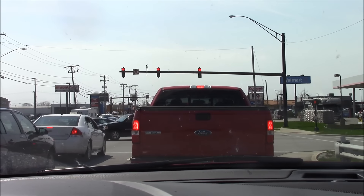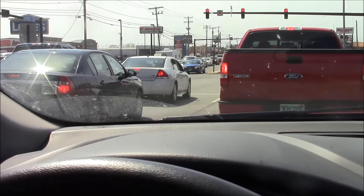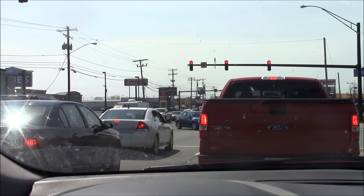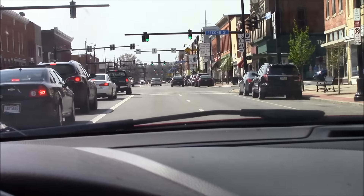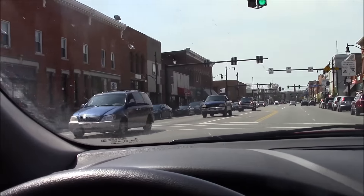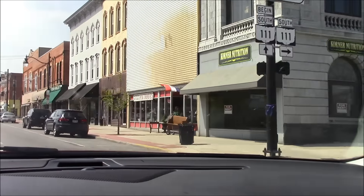I'm just waiting at the light. It's a beautiful day — I think it's 78 degrees. It's about 12:12, on my way to go help with the fence. But that's okay because I've got thousands of people driving with me. Some other good restaurants down here — it's a nice town, all the stores.